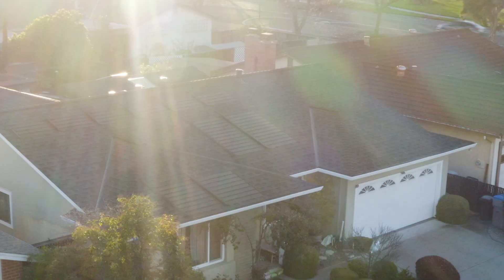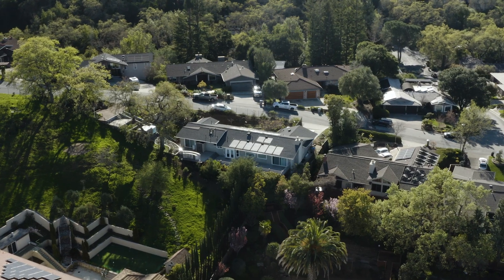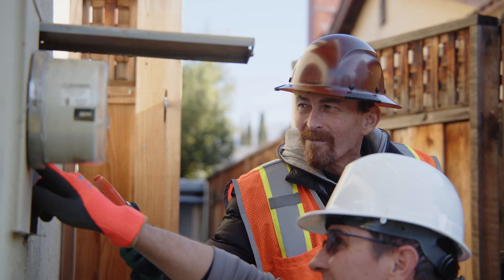The benefits of a GAF Energy Solar Roof are threefold. First, there's the savings. Because GAF Energy Solar Shingles generate energy from sunlight, your power bill could lower dramatically.